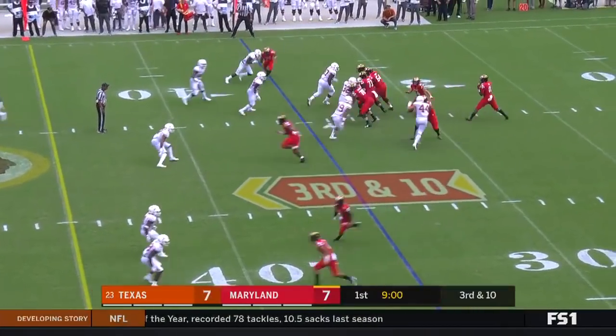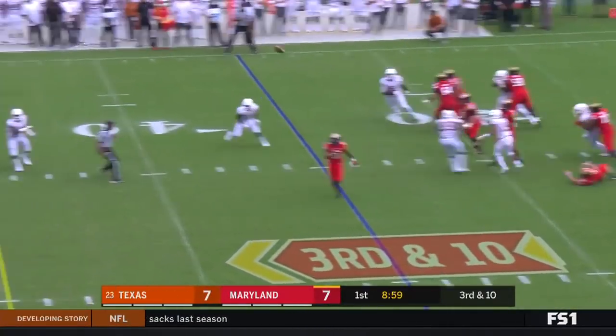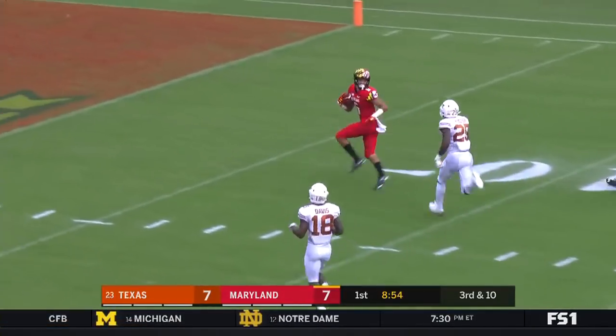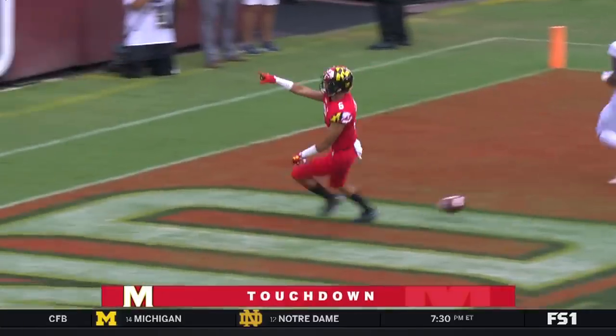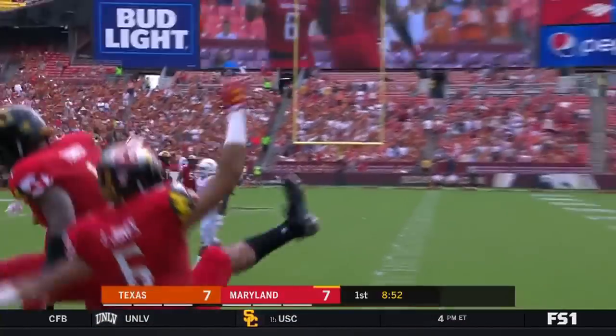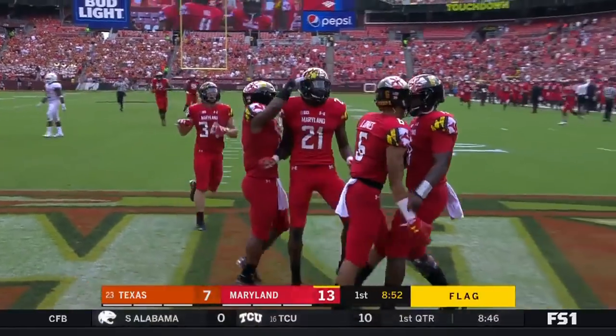Third and ten. Texas bringing pressure out of the secondary. Maryland beats it. Jay Sean Jones — welcome to college football. This is going to come back though, as he taunts his way into the end zone.